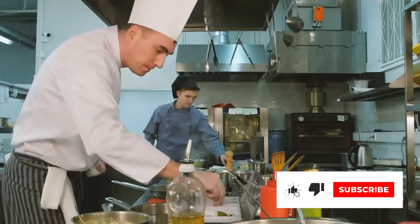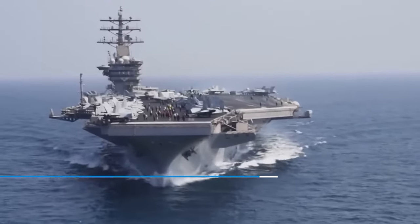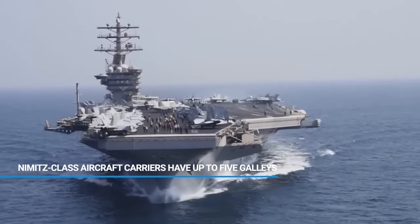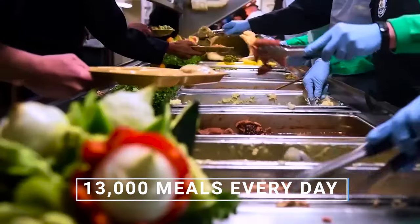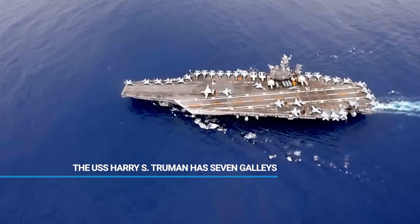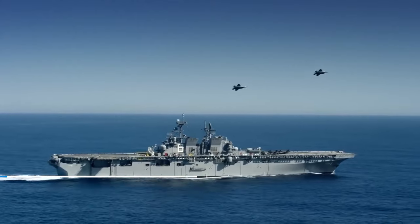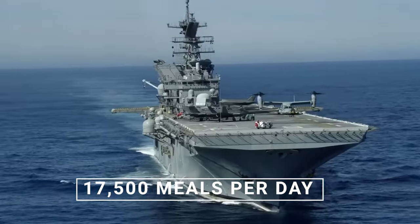The term galley refers to the kitchen of a ship. Nimitz-class aircraft carriers like the USS Dwight D. Eisenhower have up to 5 galleys, and the Eisenhower is able to serve in the vicinity of 13,000 meals every single day. The USS Harry S. Truman, on the other hand, has 7 galleys and serves 17,500 meals per day during operational deployment.